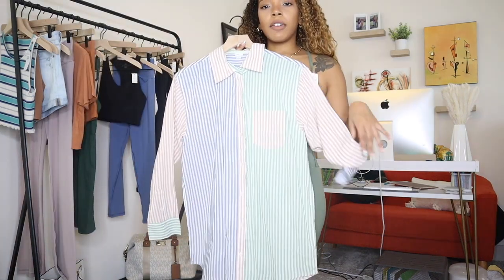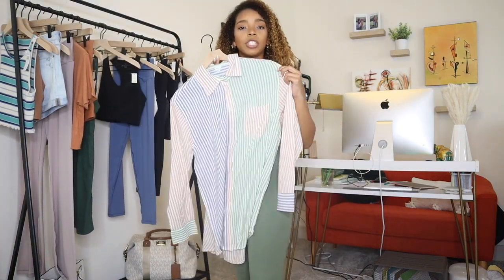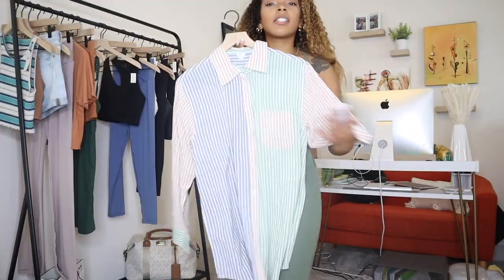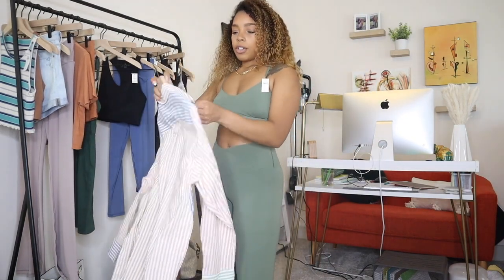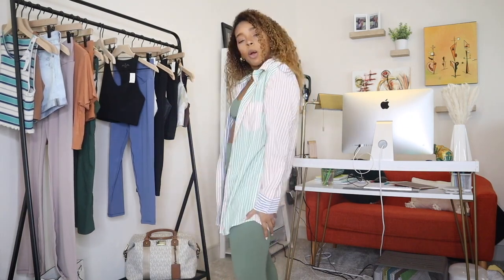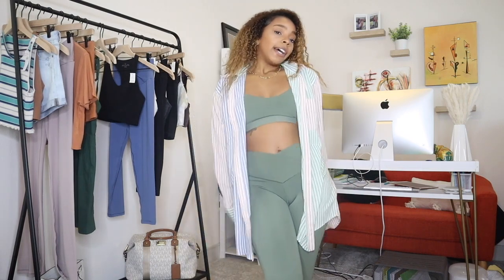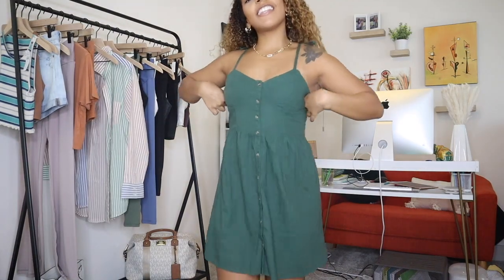This next piece is the Long Sleeve Oversized Cover-Up, which I got as a swimsuit cover-up. It's really thin and sheer and oversized. I'm trying it on over this outfit since I don't want to put the swimsuit back on. It does cover my bum so I'd feel comfortable walking around the beach or a resort in it. I think it's super cute.